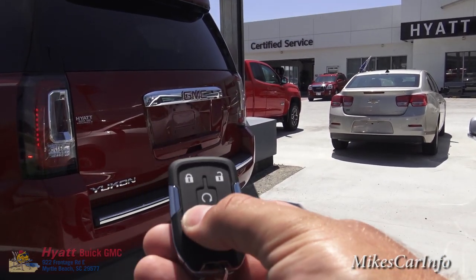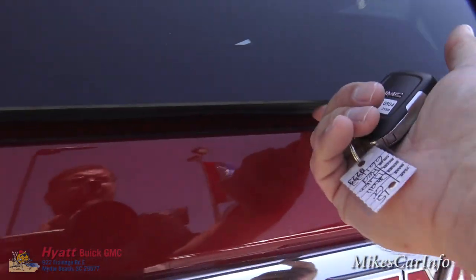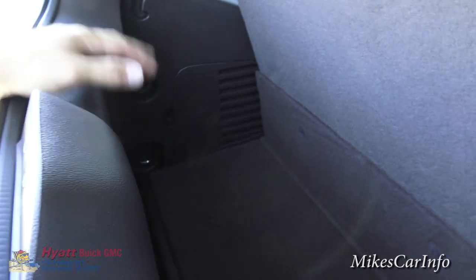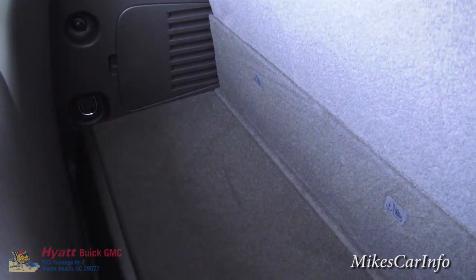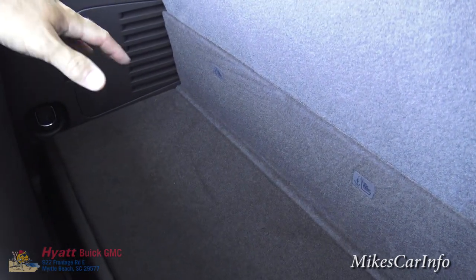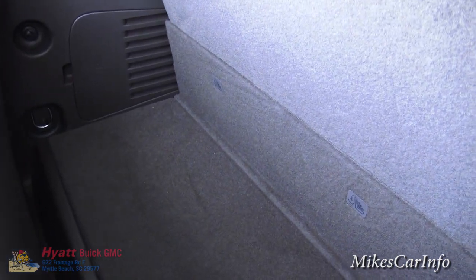If you just want to open up the glass, you can still do that. Double-tap and it pops open — you still have to lift it with your hand, but you can do it with one finger. That way you can quickly access things back here. If you pack this area full and need to get something, you can open the glass and take stuff out before you actually open the tailgate, so it won't fall out.